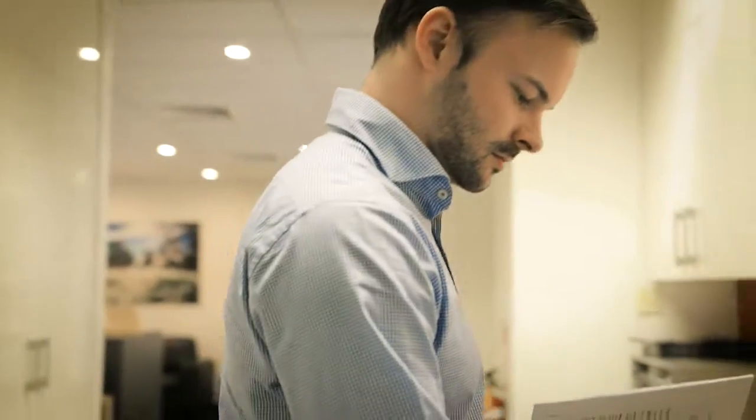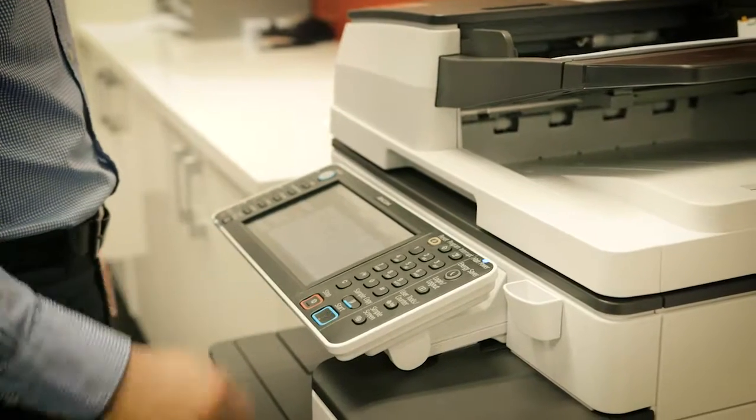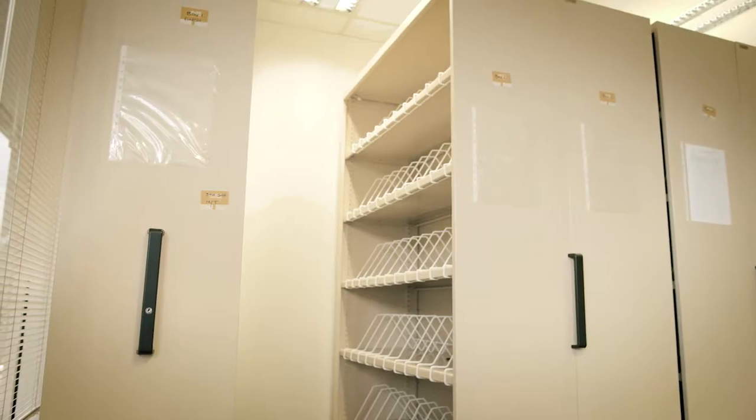We use two Ricoh printers for all scanning, printing, copying, and all those requirements within the business, and Ricoh Workflow is now our document management tool. All our hard paper files have been scanned in, so we're effectively electronic and digitised from that point of view. We use it for workflow as well throughout the business.